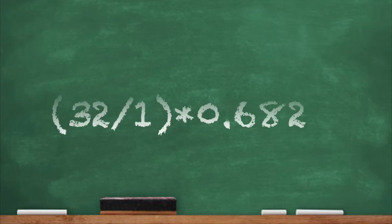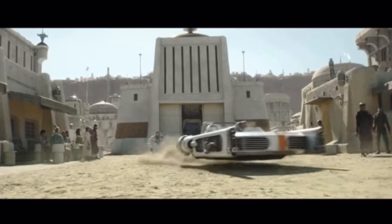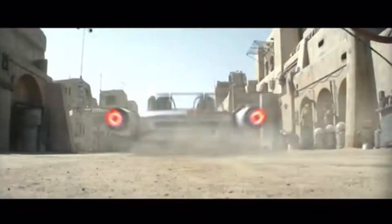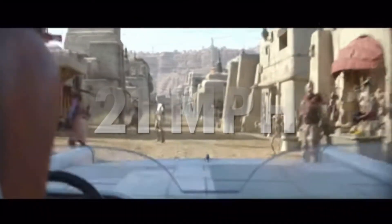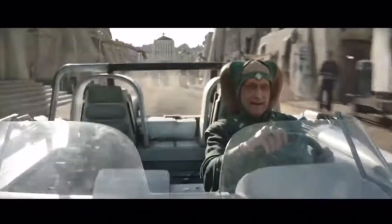To make this whole process easier, I used exactly one second of footage. So if the speeder traveled 32 feet in one second, the equation would be 32 divided by 1 times 0.682. And whenever you solve the equation, the answer — the speed of the Vespa chase in Book of Boba Fett episode 3 — is a mere 21 miles per hour. 21. That's slow.